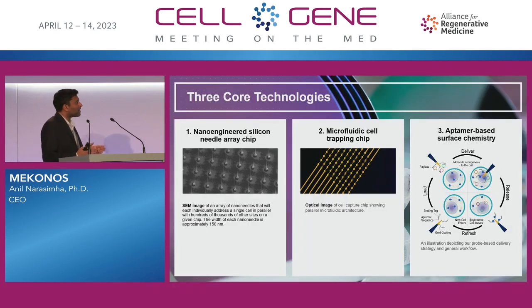You can think of our platform as consisting of three core technologies working synergistically together. The first technology I've alluded to earlier is this idea of a nano-engineered silicon needle array chip, where we have controllable nanoneedles in a small — one centimeter by one centimeter — chip.